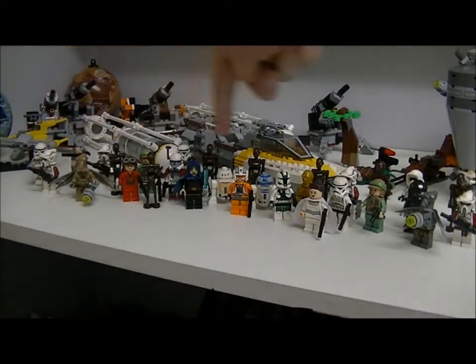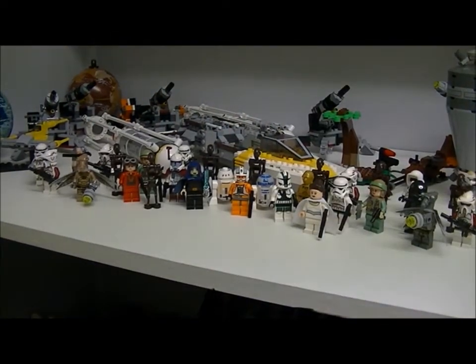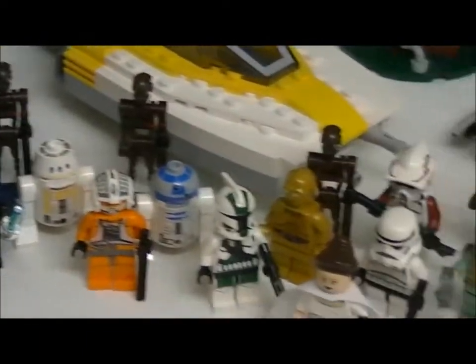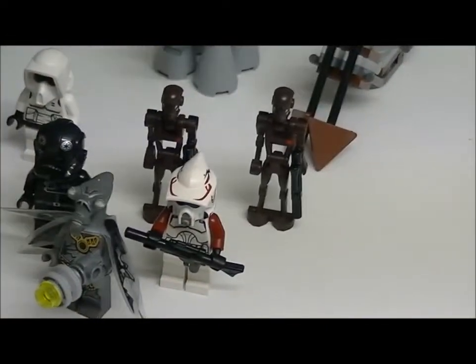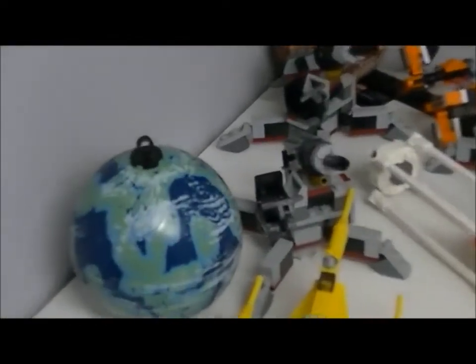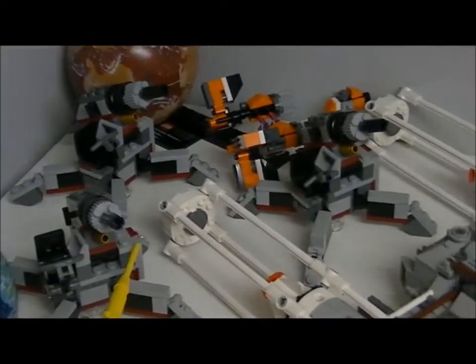Here we have all of my minifigures and all the vehicles. Here we have all my minifigures from the 2012 winter sets, and you get all the planet series and my vehicles. So you got Naboo Starfighter, 4 Heavy Artilleries from the Elite Clone Trooper and Commander Droid Battle Pack.